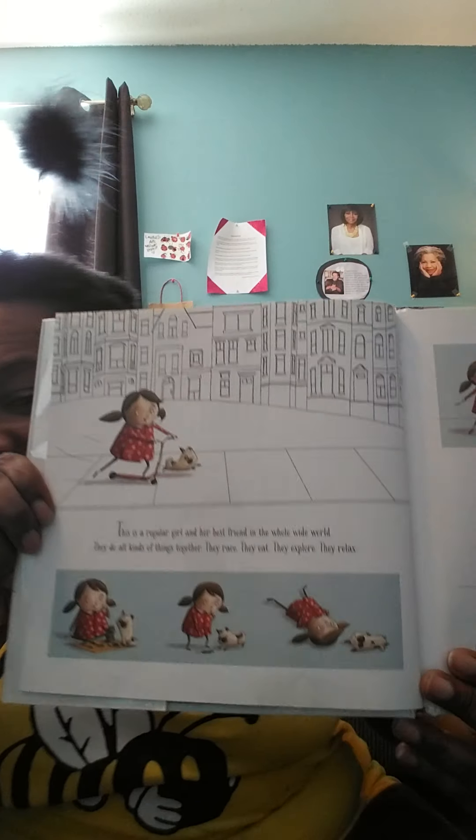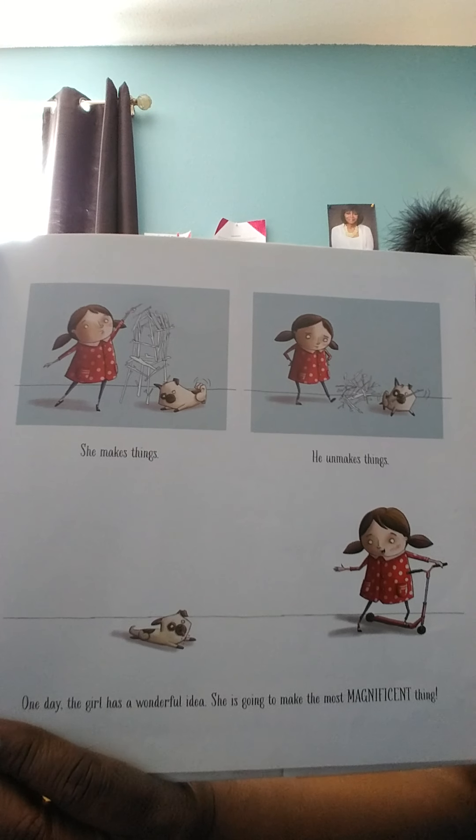This is a regular girl and her best friend in the whole wide world. They do all kinds of things together. They race. They eat. They explore. They relax. She makes things. He unmakes things. One day, the girl has a wonderful idea — she is going to make the most magnificent thing. She knows just how it will look. She knows just how it will work.